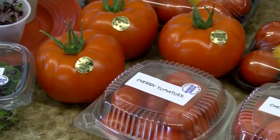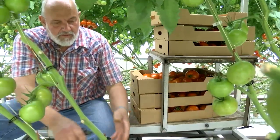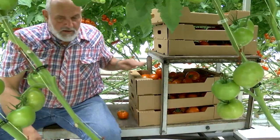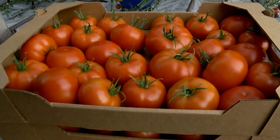And the secret to their success? Lowen says it's the difference between tomatoes being picked green and shipped a long distance, or vine-ripened, picked fresh. It's picked today, and you can have it for lunch. That's the quality. I have no other secrets.